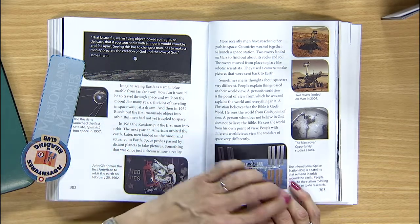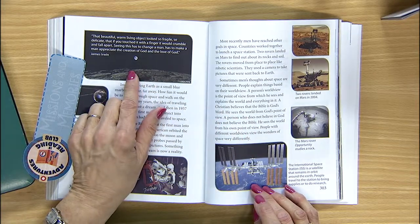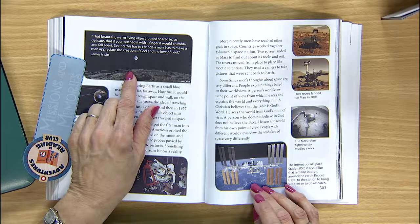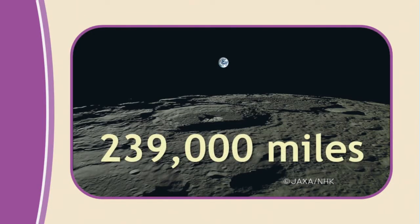His trip to space changed his worldview. Now, to what does the author compare the Earth from the surface of the moon? He said it looked like a small blue marble from that far away. Imagine being 239,000 miles from Earth — the Earth would look this small.